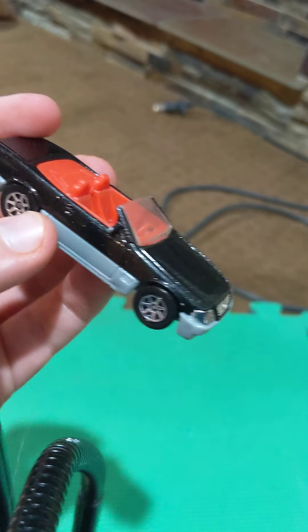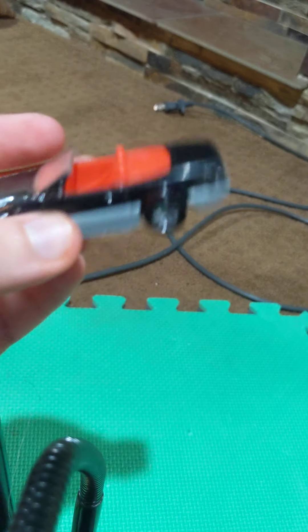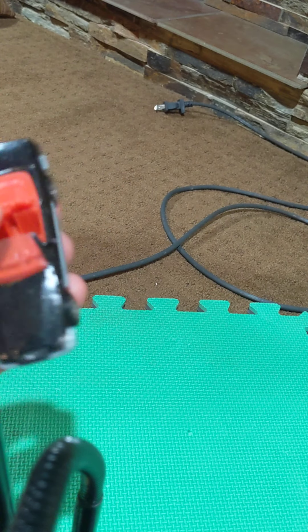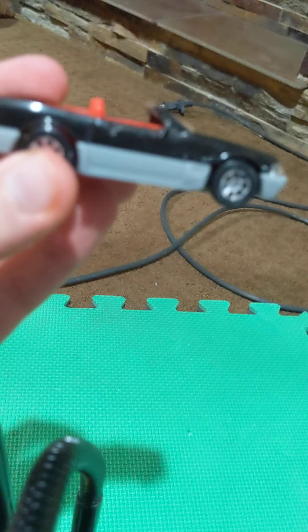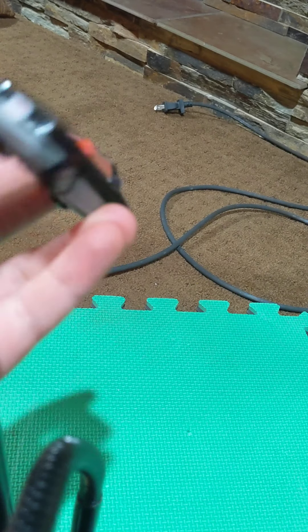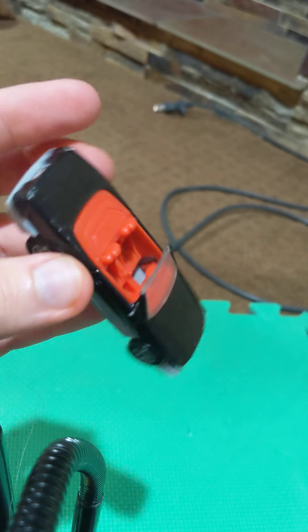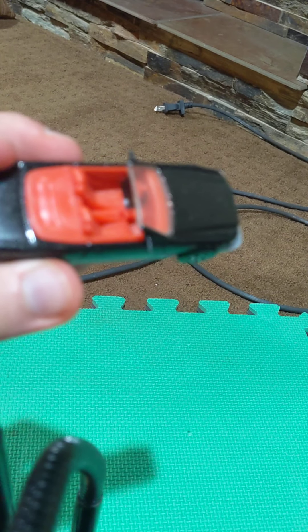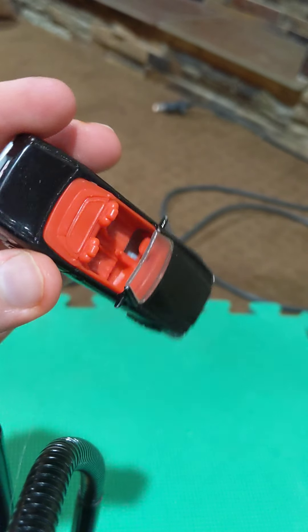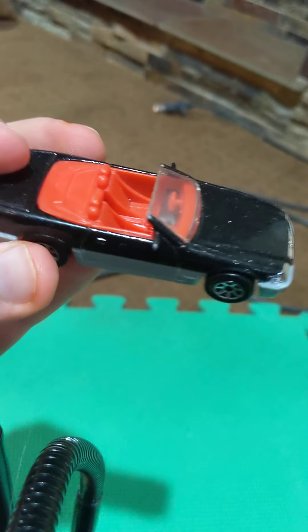Next up, we have the Mercedes-Benz 500 Convertible — I think it's the 500SL or something like that. This is a really cool casting from Hot Wheels that I also got from Fastlane Classic Cars. It's a two-seater, which is really cool.